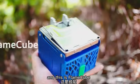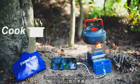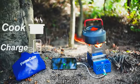This is an apple, and this is FlameCube, an apple-sized folding wood camping stove. It not only helps you cook, but it also can turn fire into electricity to charge your phone.